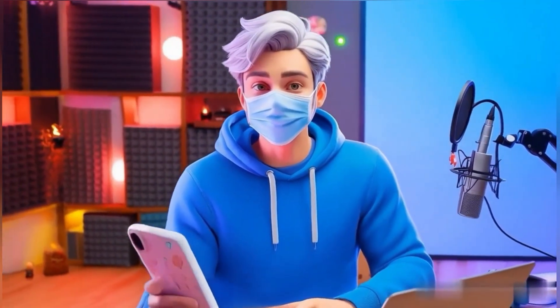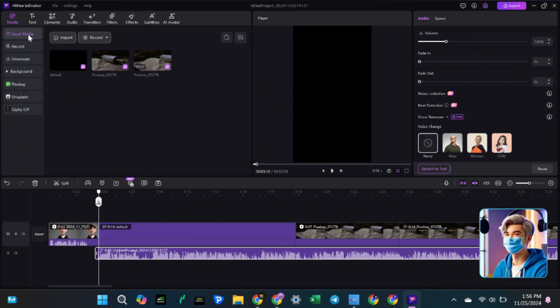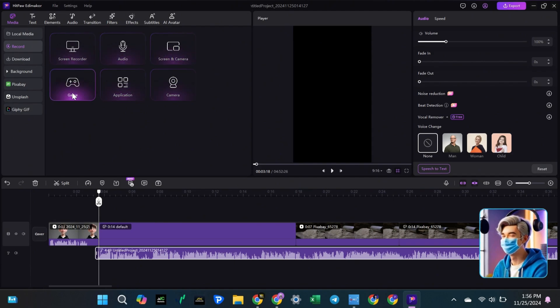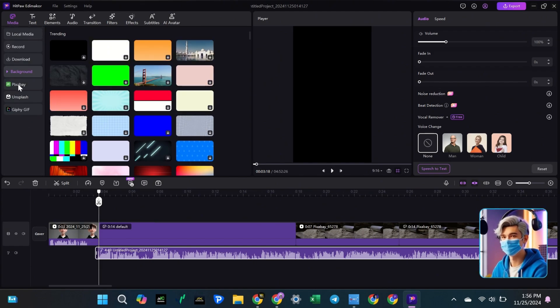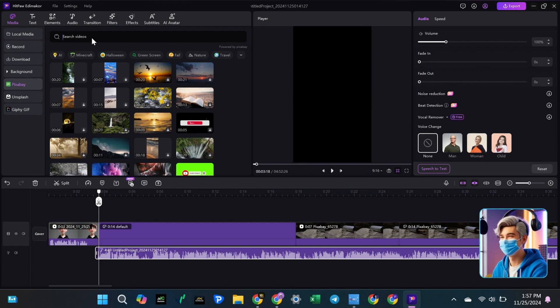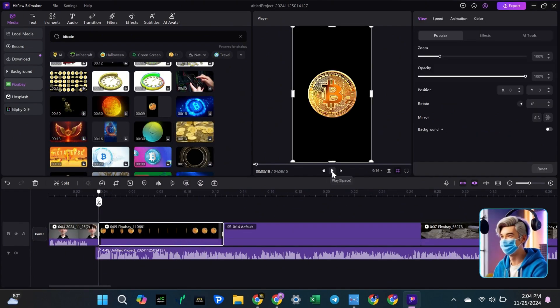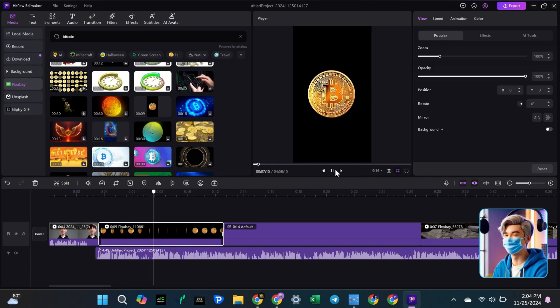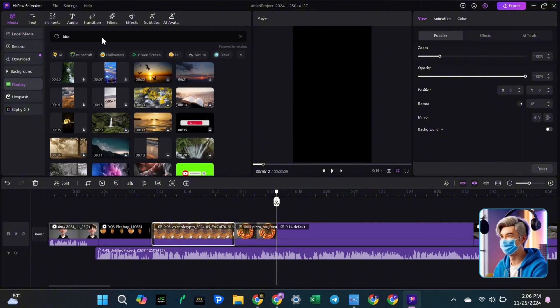When editing your video, you need to keep the script in mind and match the video footage to it. For example, when we play the voiceover, it starts with our AI avatar introducing the video title: Top 3 Mind-Blowing Facts About Bitcoin. To add video footage, click on the Media tab. In the Local Media section, you can import media files from your computer. If you want to record and add new content, you can use the Record section. There are also different background options. You can use Pixabay or Unsplash to find copyright-free footage. Search for Bitcoin-related footage — lots of copyright-free videos pop up. Pick one and drag it into the timeline. Make sure everything matches your voiceover so your video flows smoothly.